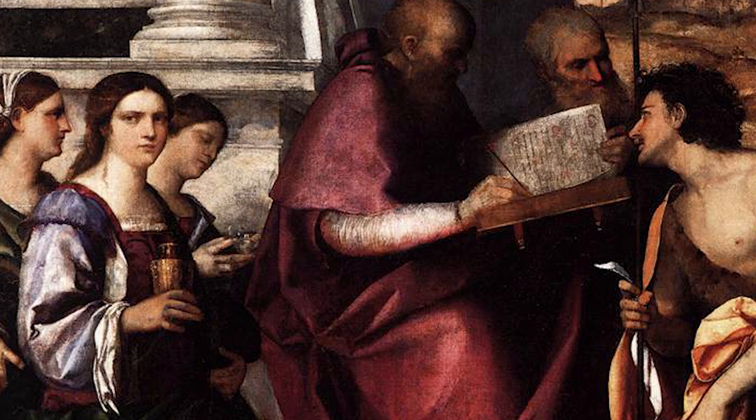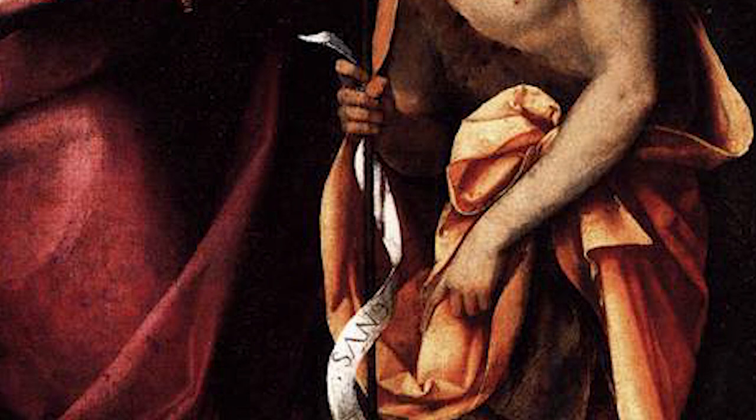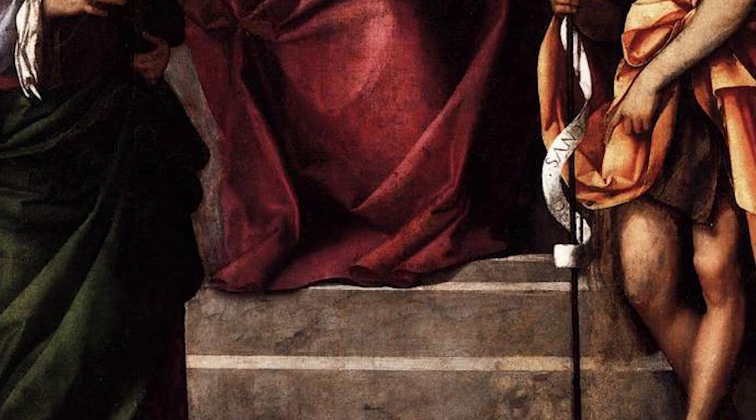Whereas on the left a group of female saints gather. Nevertheless, with the rich Venetian colours and the soft edges, it becomes very harmonious and very balanced. And look at the floor in the painting.